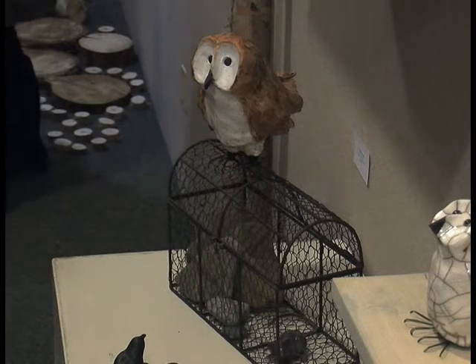A Bird's Eye View will be on display until March 27th. Derek Lightfoot, CJDC-TV News, Dawson Creek.